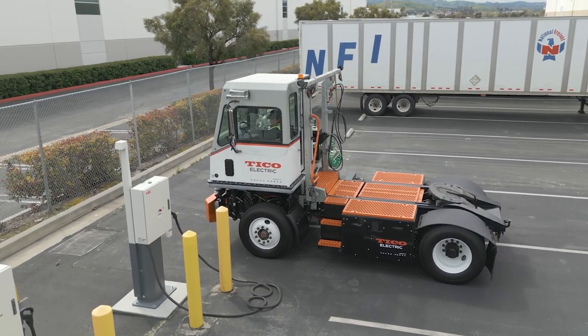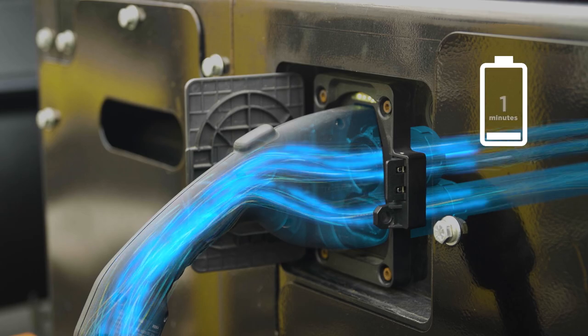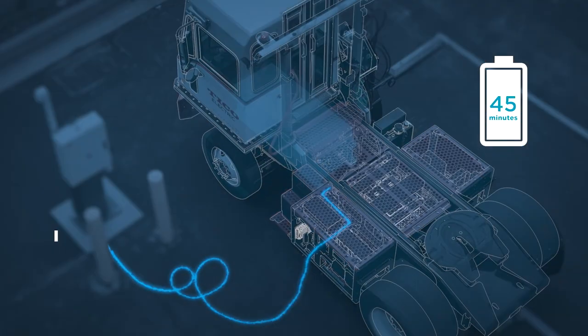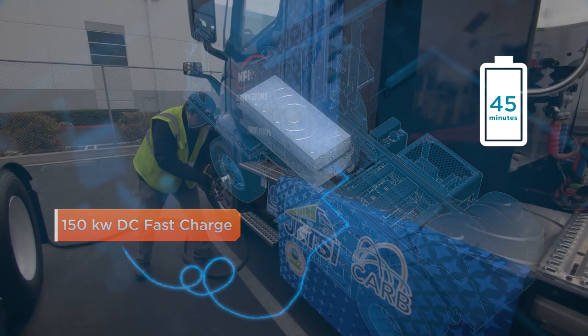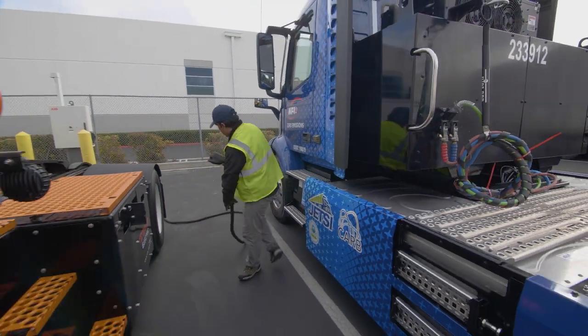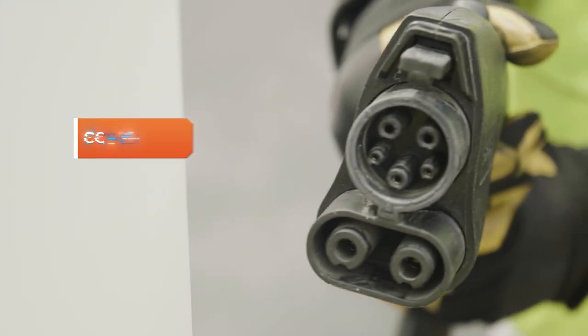The Tyco ProSpotter Electric is primed for opportunity charging. Full battery charge can be achieved within just 45 minutes at 150 kilowatts DC fast charge, with no proprietary charging infrastructure required, using the industry standard CCS-1 connection.